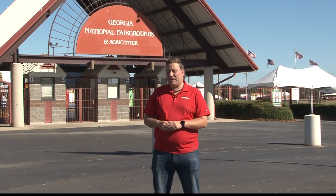Come on down to the fair any time between the 6th and the 16th. Gates open at 3 on day one, and at 9 the rest of the time. Reporting in Perry, Anthony Montalto, 13 WMAZ News.